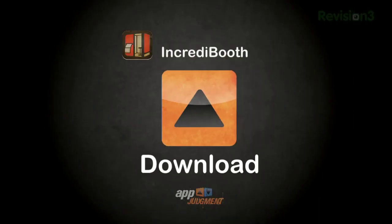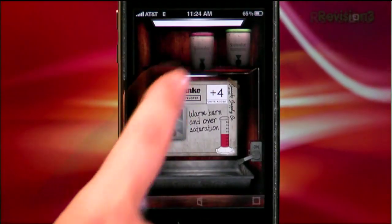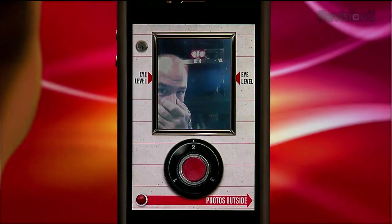Download? Most definitely. Synthetic Corp, a.k.a. Synthetic Infatuation — the people behind Hipstamatic and Swanko Lab — have delivered another fun-filled photo app with Incredibooth.